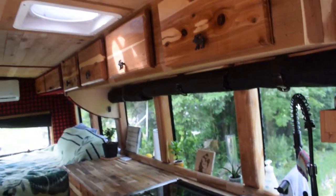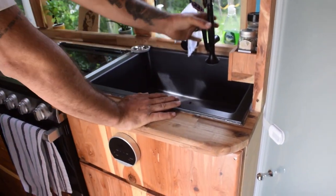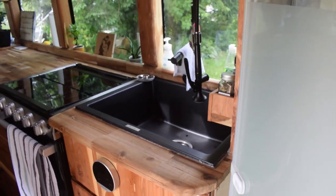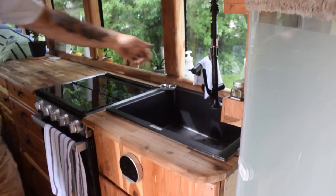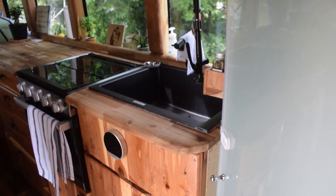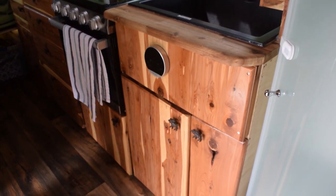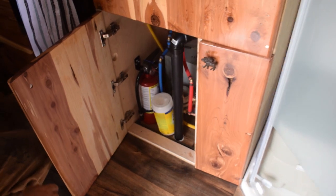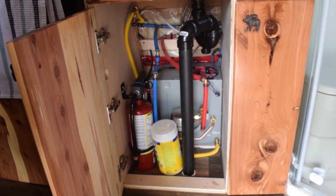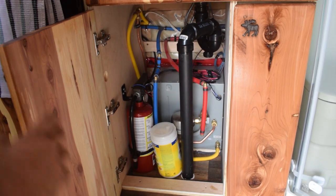The sink is a full size granite ceramic crouse sink. It's very nice, very deep. We've got a full size faucet with a sprayer and a regular faucet head. This right here is the hot water on demand thermostat. It works extremely, extremely well and it barely uses the propane. We're very surprised at how much propane it actually does use.